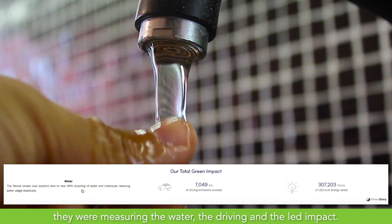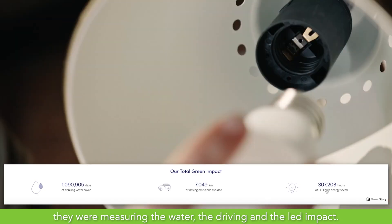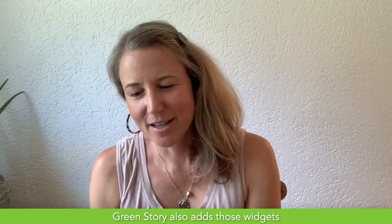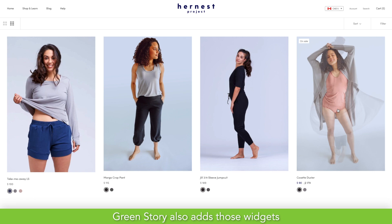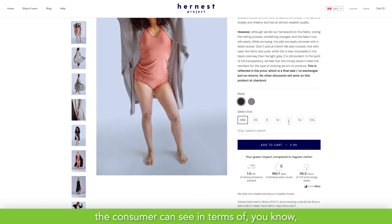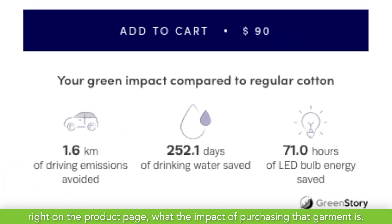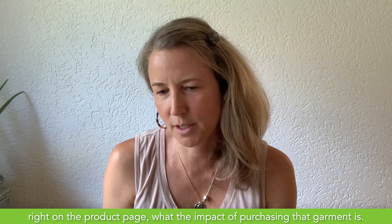For us, they're measuring the water, the CO2, and the energy impact. Green Story also adds those widgets right onto our product pages so that the consumer can see, right on the product page, what the impact of purchasing that garment is.